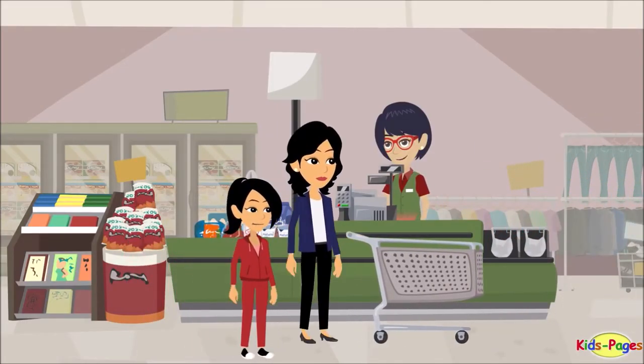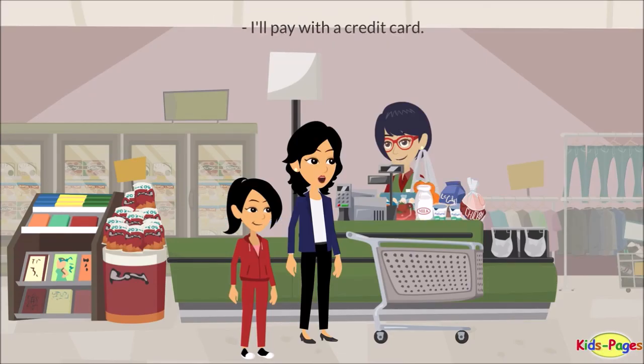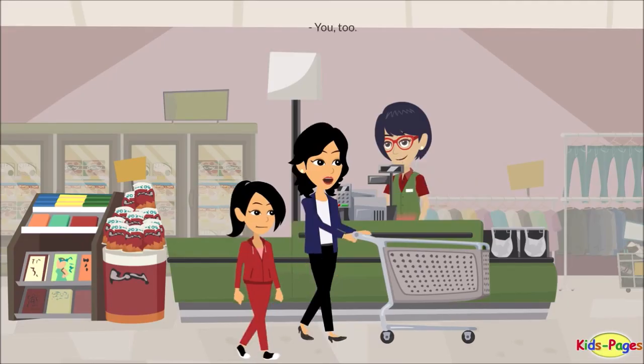Hello. How would you like to pay — cash or with credit card? I'll pay with a credit card. That's $46. Here you are. Thank you. Have a wonderful day. You too. Bye.